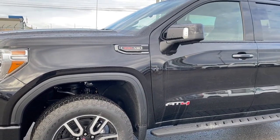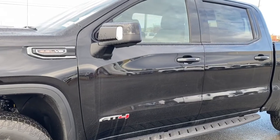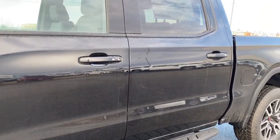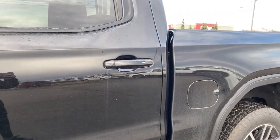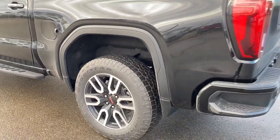The side mirrors have side blind zone alert as well as the turn signal indicator. Rear tinted windows, AT4 badging, and running boards down below. The door handles have intelligent access — as long as you've got the key fob on you, push the silver button to lock or unlock the doors. The rear window slider, and we've also got the corner step bumper.